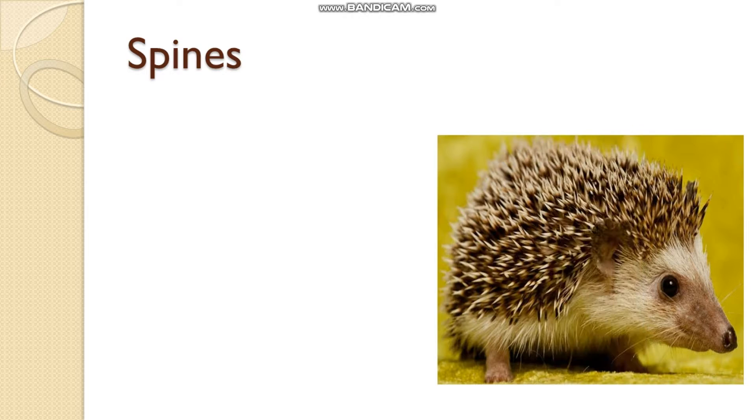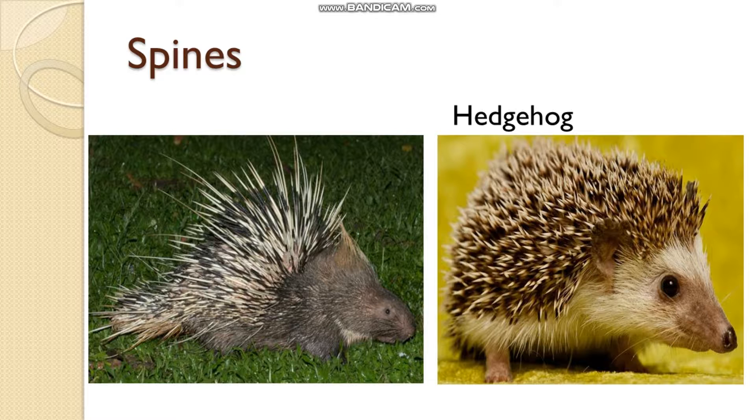Then come the spines. The bodies of animals like porcupines have sharp spines on them. Like hedgehogs or porcupines, they have very sharp spines which protect them from enemies. They use these spines to protect themselves from enemies. This is how these animals use body covering.